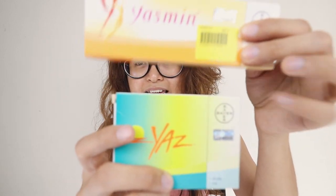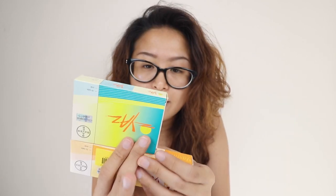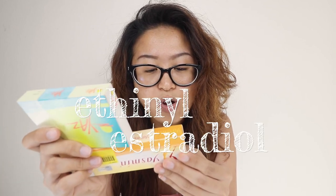For those of you who don't know, Yaz and Yasmin are really similar birth control pills. Both contain 3 milligrams of drospirenone and 0.02 or 0.03 milligrams of ethinyl estradiol. These are two hormones — progestin and estrogen — that cause our egg to not fully develop, so that sperm is not able to fertilize it.